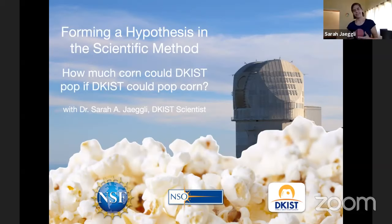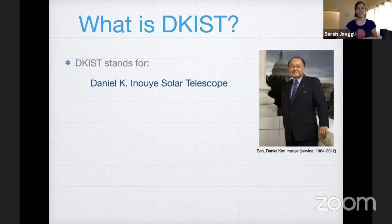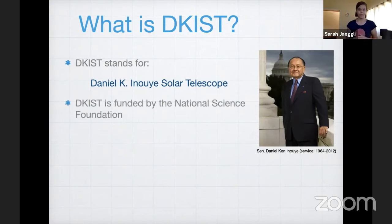DKIST is a very brand new telescope on Maui, and it's almost finished being built. This is a picture of the telescope. So what is DKIST? The acronym stands for the Daniel K. Inouye Solar Telescope. It's named after Senator Daniel K. Inouye, who was very important in convincing Congress to give us the money to build this telescope. Congress gave money to the National Science Foundation, which then gave it to the National Solar Observatory to build the telescope.